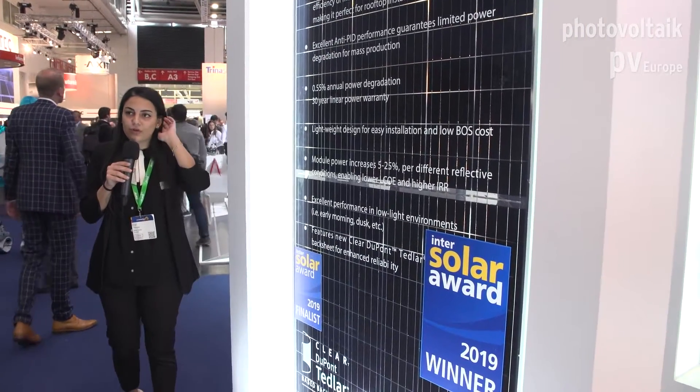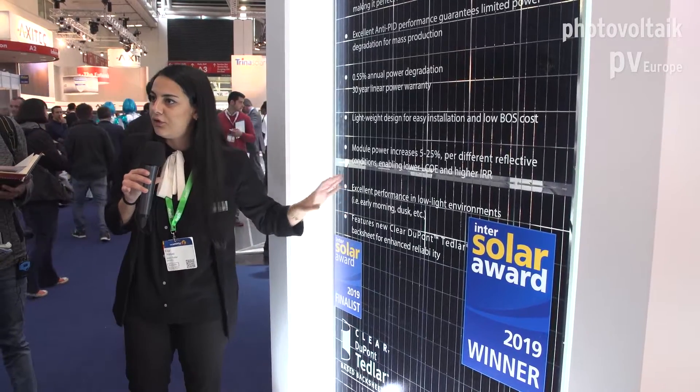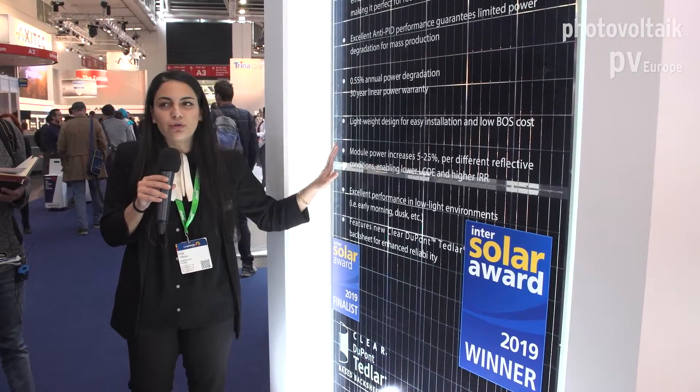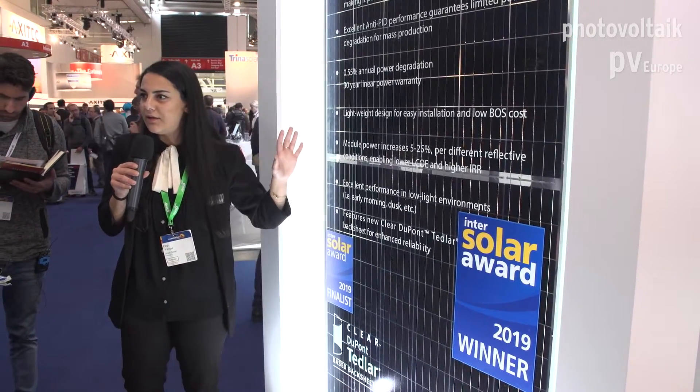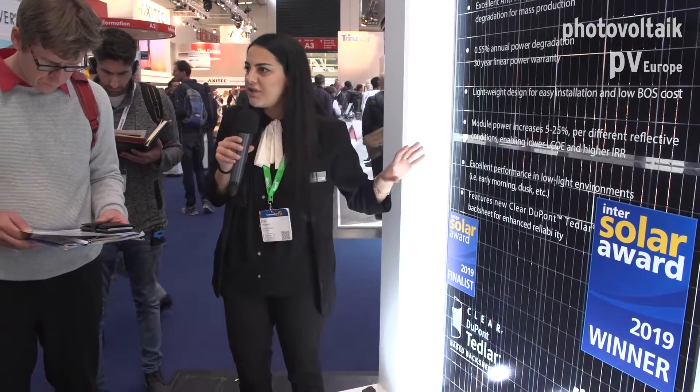That's why we are using PONT backsheets at the rear side of the modules — you can check that part. Bifacial modules can be glass-to-glass or, as you can see for this module, glass to transparent backsheet. Comparing the two types of bifacial modules, this one is actually a little bit lighter — around 8 to 8.5 kilograms lighter.